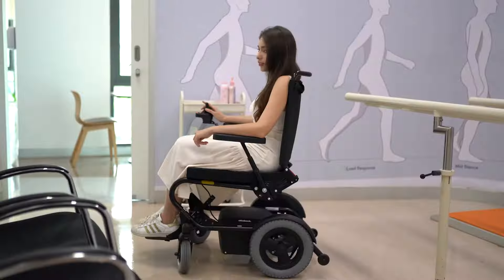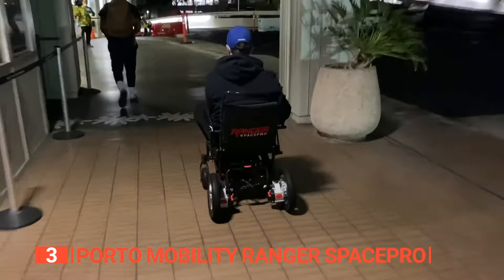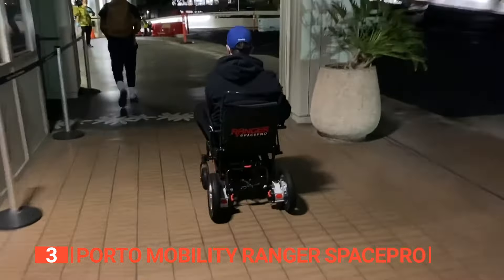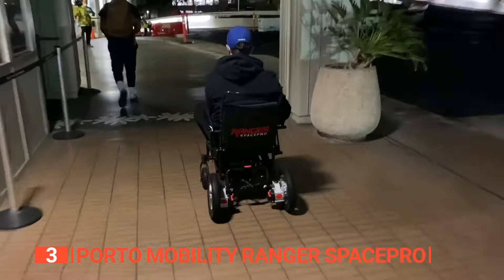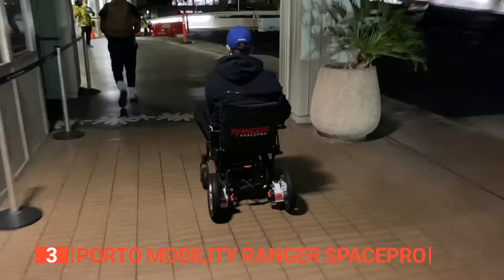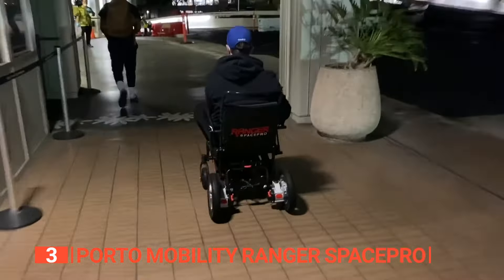Its pros include two powerful 250-watt brushless motors delivering robust torque and a smoother ride, and large dual-posit traction drive wheels that provide exceptional traction on challenging surfaces like gravel, cobblestones, dirt, and grass. It also comes with a Space Pro smart controller so you can effortlessly drive and turn the wheelchair with just one finger. However, its armrests might be too short for some users. The Porto Mobility Ranger Space Pro stands out as a premium power wheelchair, with an ergonomic seat and backrest guaranteeing maximum comfort for users on the move.